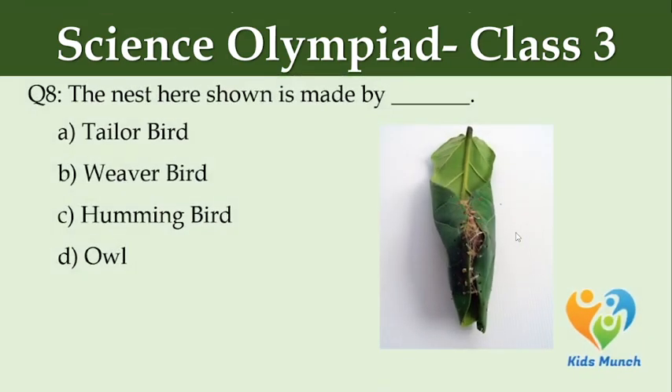The nest shown here is made by — Option A: tailor bird, Option B: weaver bird, Option C: hummingbird, Option D: ...